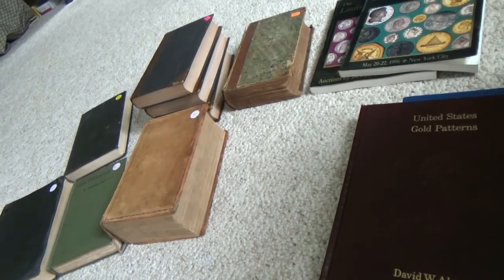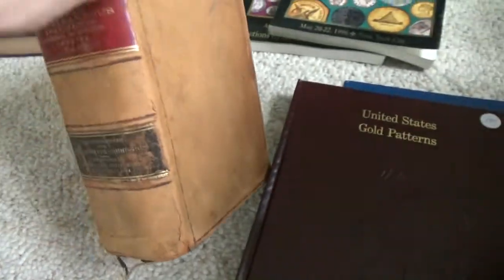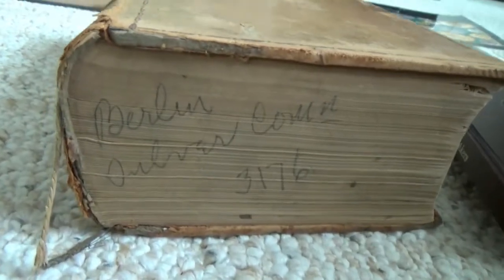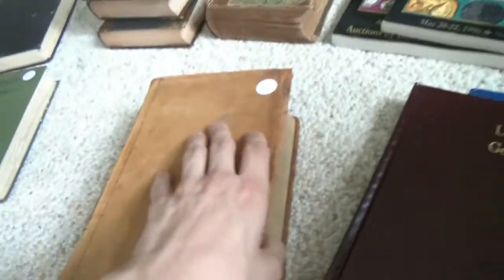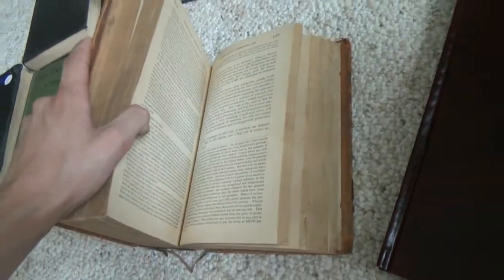The next book is a pretty big one. It's Miscellaneous Senate Documents from 1893 to 1894 about the Berlin Silver Commission. You can even see on the bottom the writing 'Berlin Silver Commission' — I guess someone had it sitting in their library like that. This is a huge book, and I actually read through some of it. It's actually pretty interesting about the Berlin Silver Commission. It's over 1,500 pages, so it's quite a long read, but having the book as a future reference is really helpful.